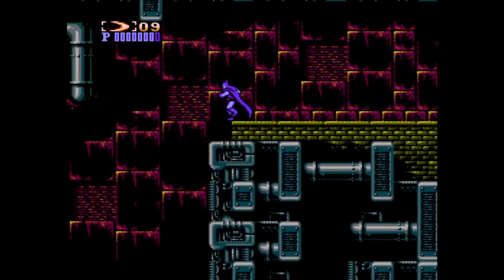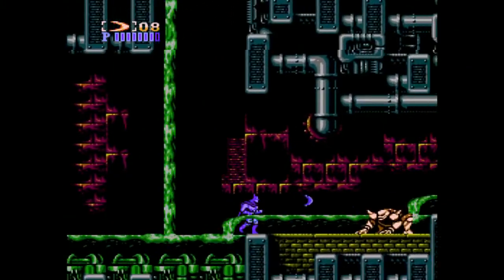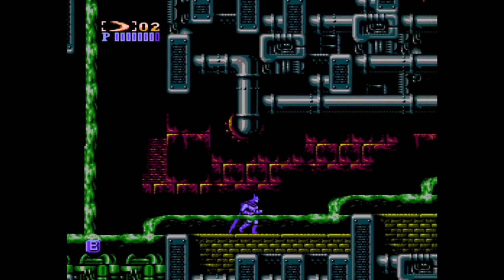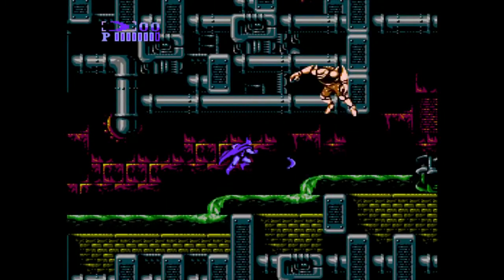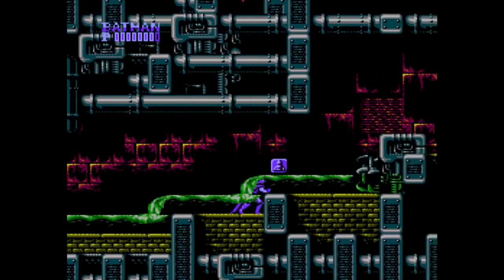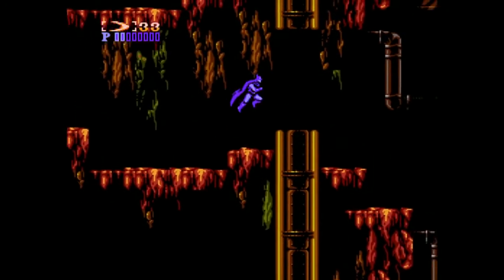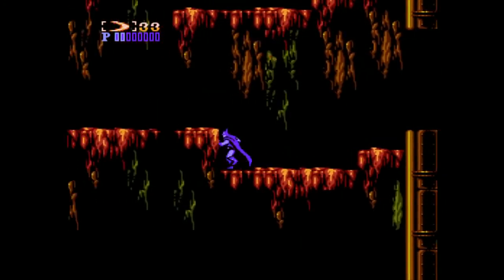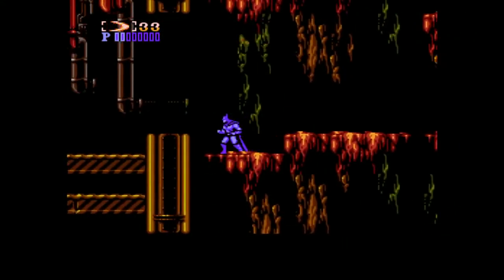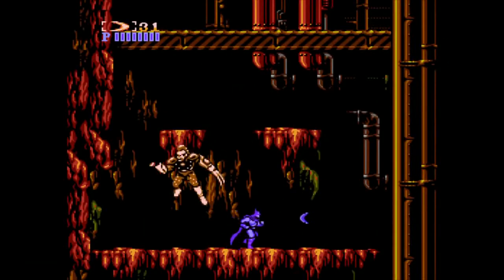In this boss fight you can see me switching between my four different weapons: your batarang, your gun, a triple shot, and your regular punches. That boss is a good demonstration of seeing all the different weapon types at your disposal. You hit select to swap between your different weapon types, and you pick up ammo as a power-up from enemy drops — that's how you get your ammo for various weapons.